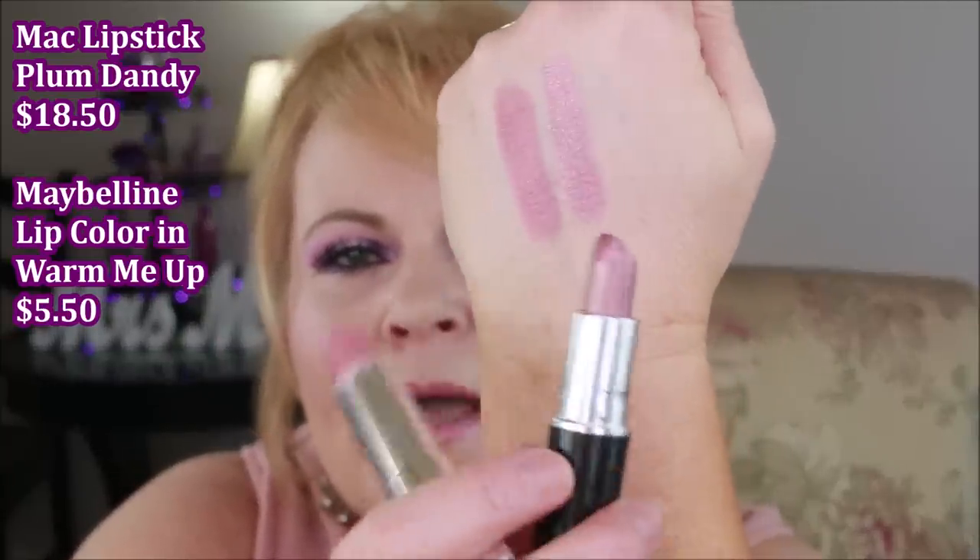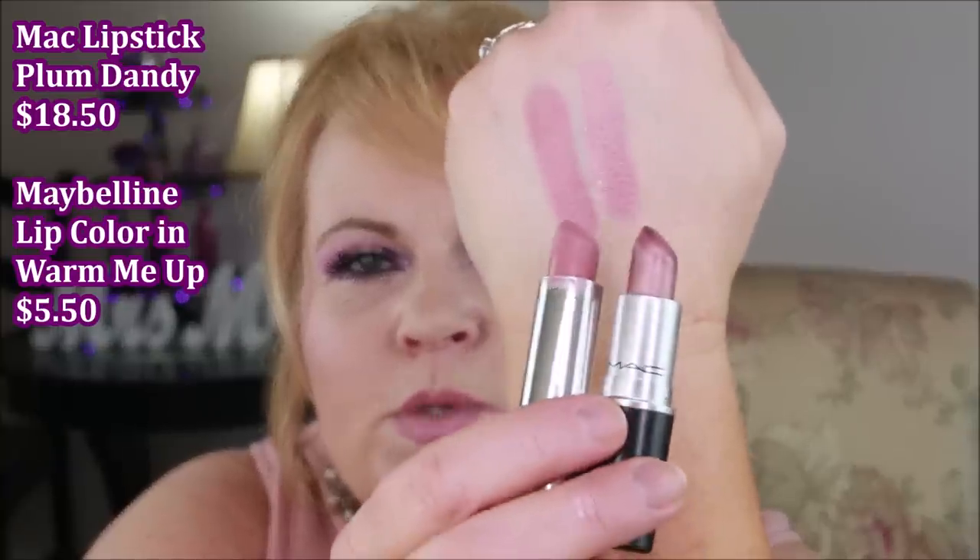Also from MAC, this is MAC Plum Dandy compared to Revlon Warm Me Up. These are two of my favorite colors. The main difference is that the MAC one has a slight pearly sheen while the Revlon is more of a cream finish. When you look at them together they look a little different, but when applied they're really the same color — just one has a sheen and the other is a cream.